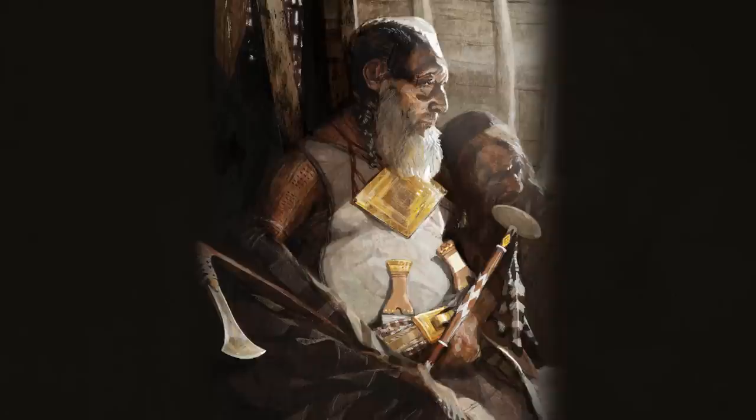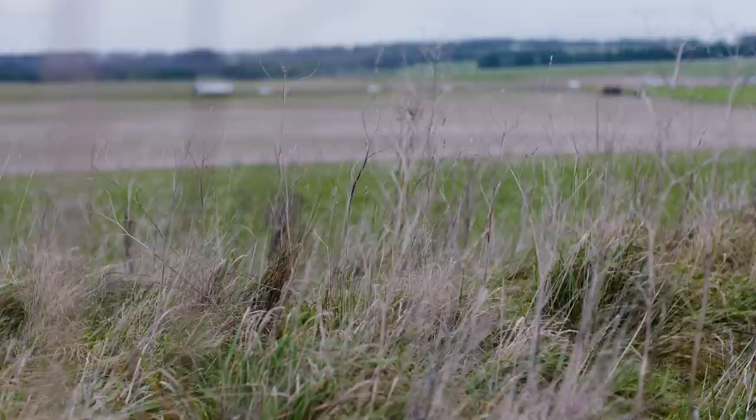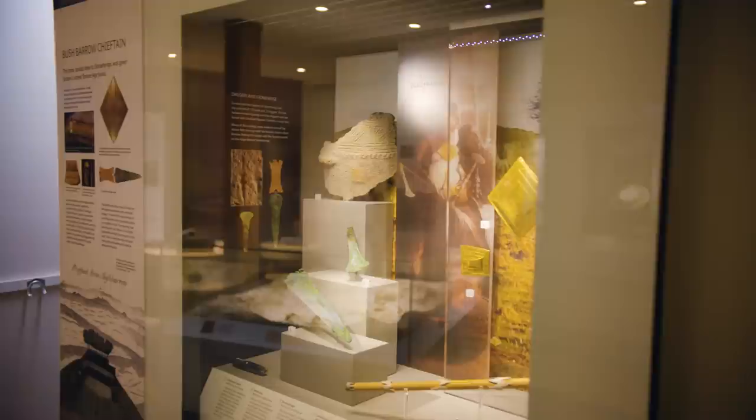We know that this man was important because of two things: firstly, where he was buried — on the crest of a ridge looking down over the monument of Stonehenge. It's one of 50 burial mounds across that ridge. And the second is the objects this man was buried with, which show how important he was. The gold and the bronze represented unimaginable wealth in the Bronze Age. We call him the Bushbarrow Chieftain.